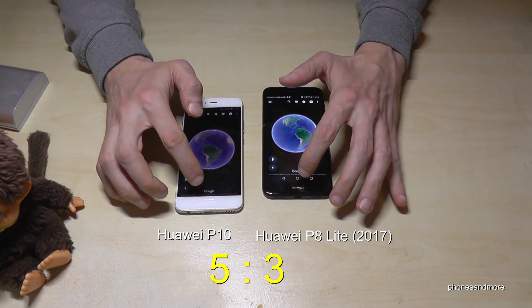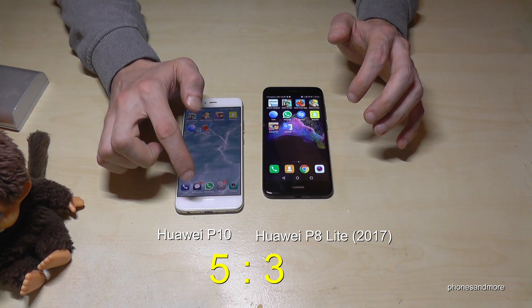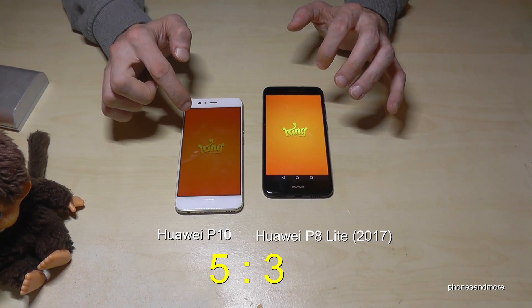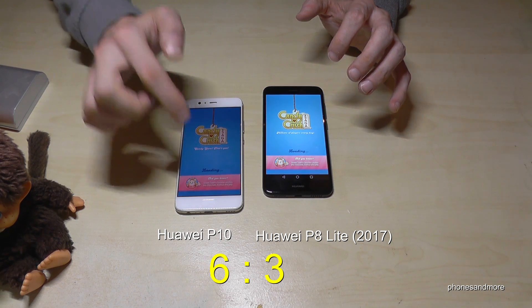Point for the P8 Lite. Then let's try Candy Crush. Point P10.